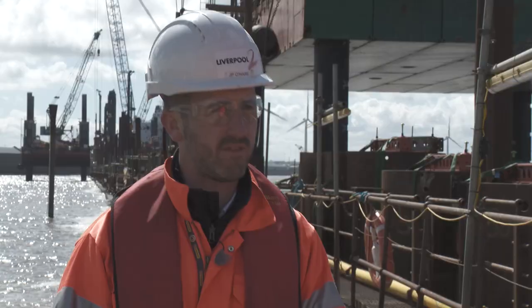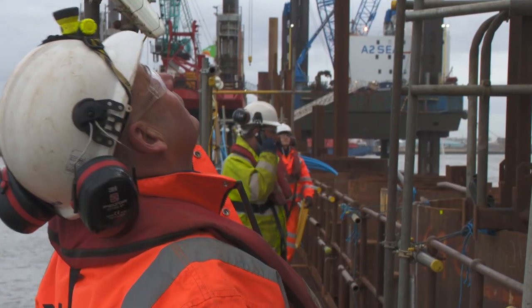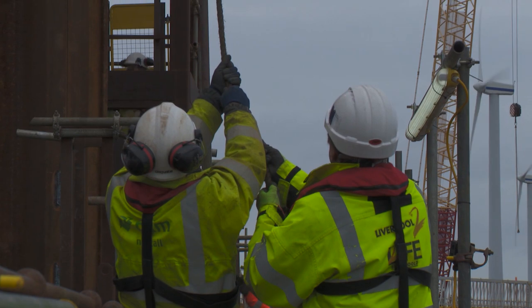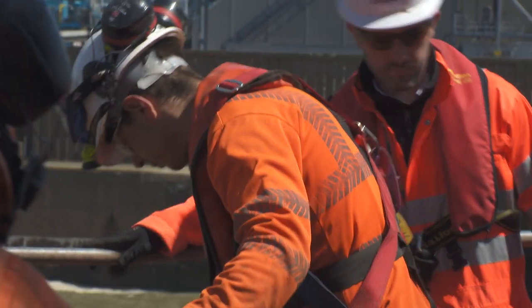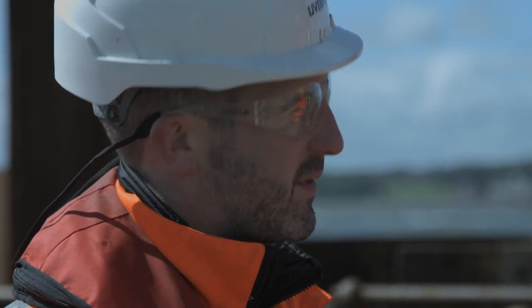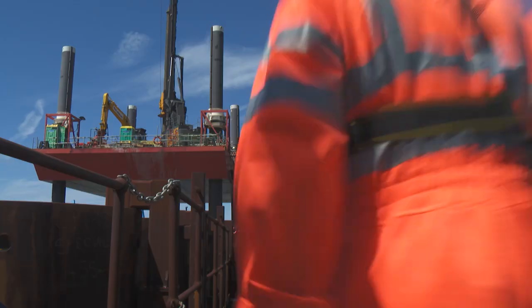We're all part of a family here and we all work together — with the BAM and Van Oord staff and their subcontractors. I've been working in this marine game for ten years now. A lot of the guys on this project I've already worked with before, so you meet the same faces, you meet the same people, you have the craic with them.